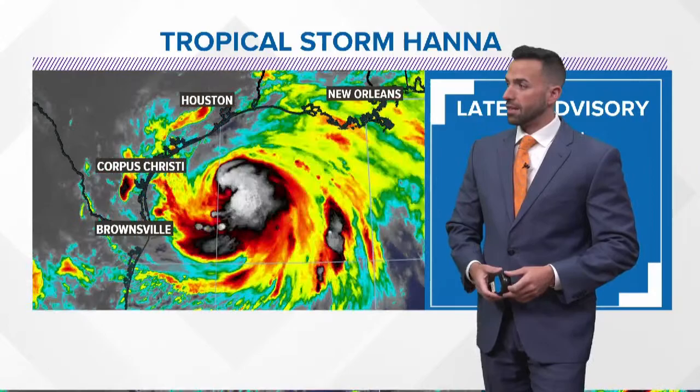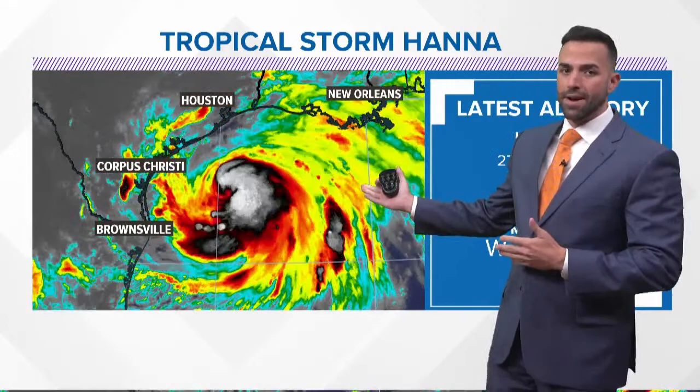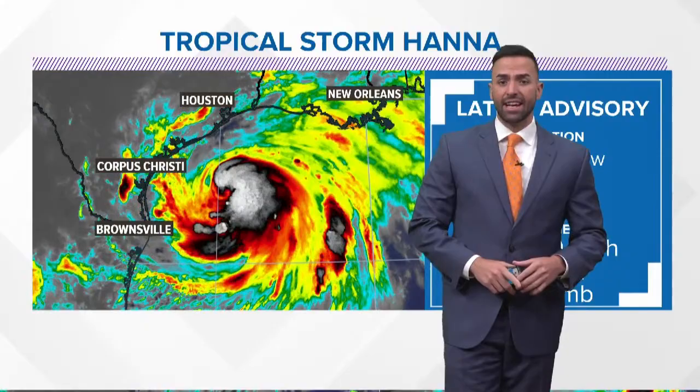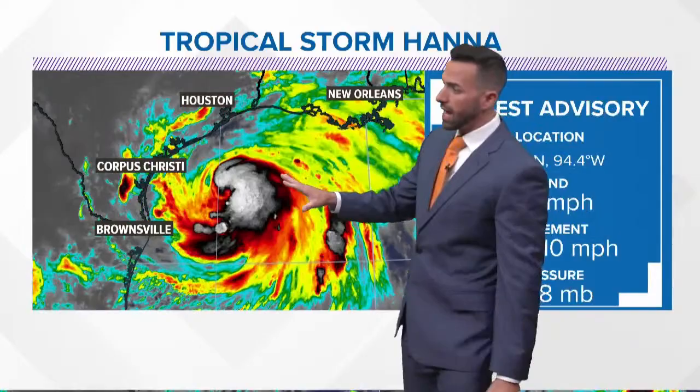Good evening, I'm meteorologist Blake Matthews. Once again, we are tracking a rapidly developing system in the Northwest Gulf of Mexico. You don't need a meteorologist to say that looks really nasty, and it is. The hurricane recon plane is out there right now, and they are finding flight level winds at 72 miles an hour. This thing is on the verge of hurricane — it wasn't anticipated to become a hurricane until tomorrow morning, but it is ahead of schedule, at least according to the satellite.